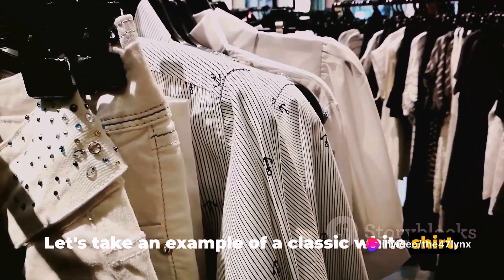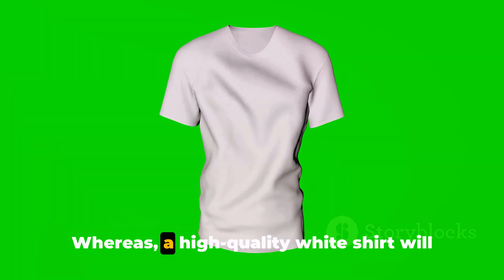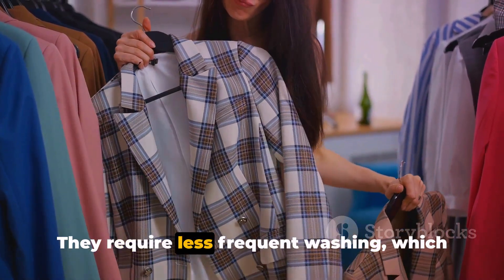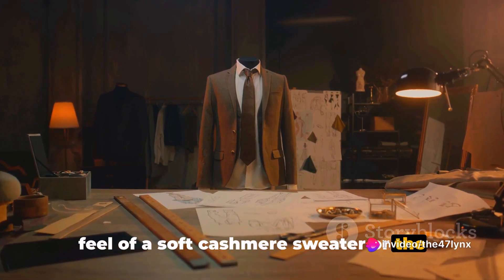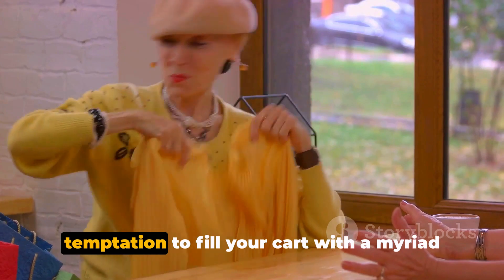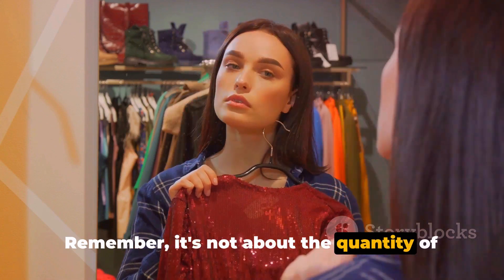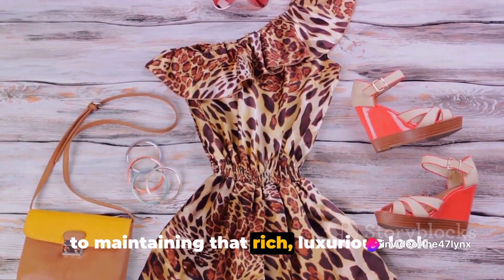Take the example of a classic white shirt. A cheaply made one may look decent at first, but after a few washes it starts to fade, lose its shape, and tear at the seams. A high-quality white shirt will retain its crispness and color, fitting as perfectly as the day you bought it, even after countless washes. High-quality pieces are also easier to maintain and require less frequent washing, saving you time and money. Next time you're shopping, resist the temptation to fill your cart with cheap items — invest in a few high-quality pieces that will stand the test of time and elevate your wardrobe.